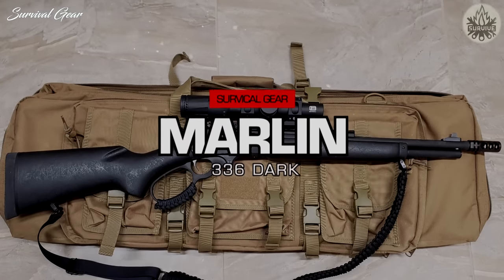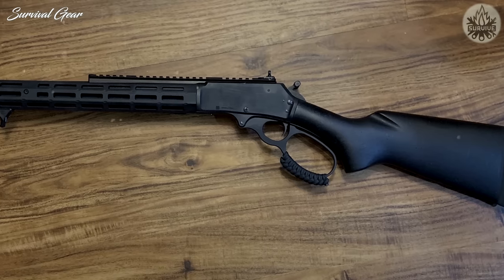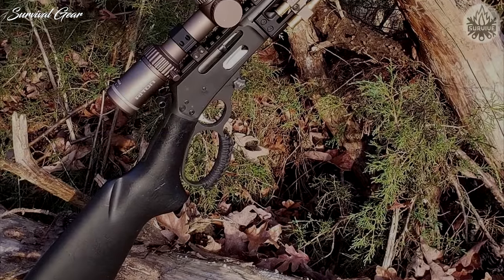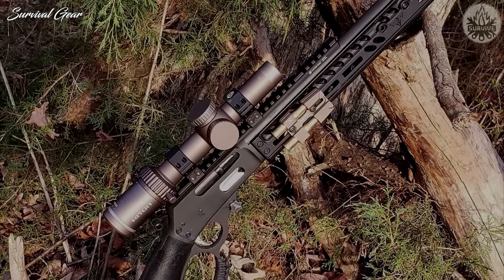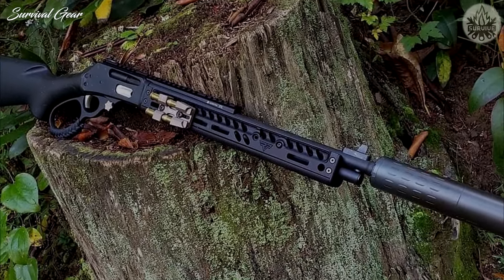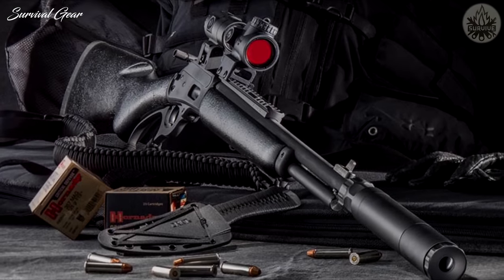Marlin 336 Dark. There are plenty of similarities between this gun and the 1895 Big Boar. This rifle features a black stock and metal receiver with a parkerized finish. It has an overall length of 34.5 inches and a barrel length of 16.25 inches. We see this as an ideal brush or deer gun. It holds five rounds in the tubular magazine.